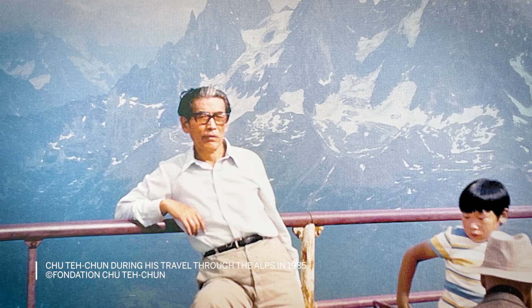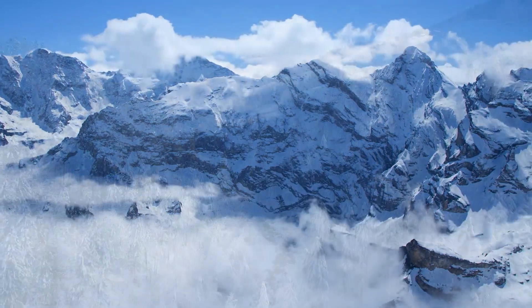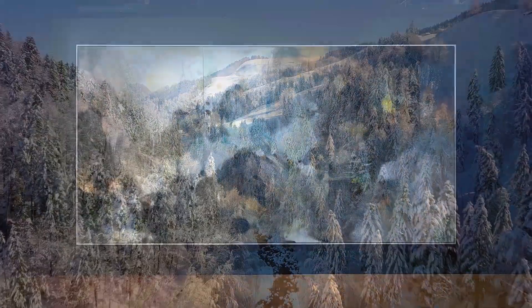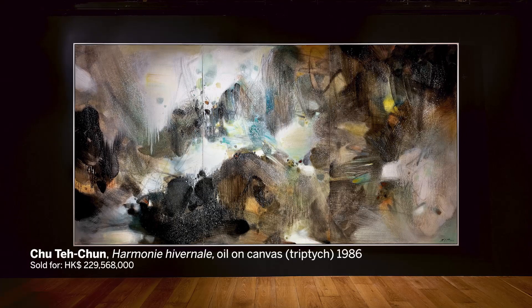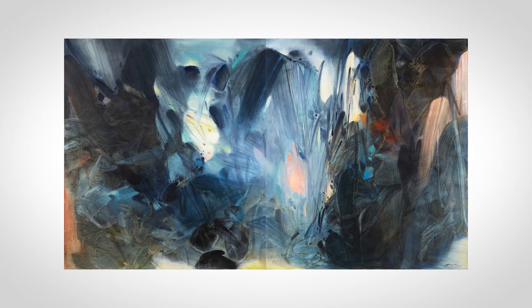In 1985, Zhu traveled to Geneva. The scenery inspired the creation of the Snow Scene series from 1985 to 1989, one of the greatest examples being Archmoney Ignite. Fong de Buu belongs to the same period and is equal in terms of its level of excellence.